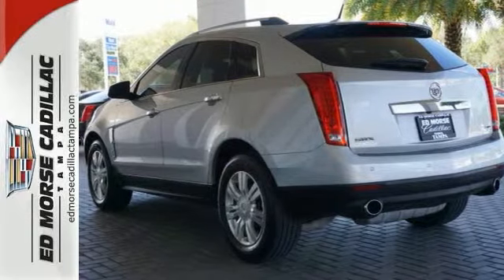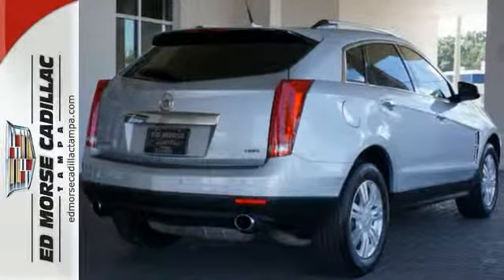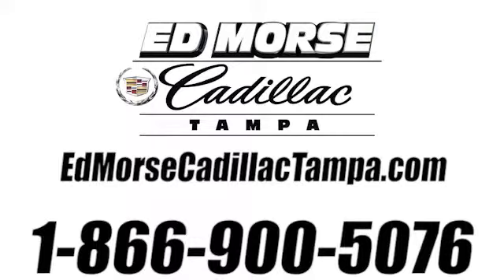Make this SRX yours today. Call us today at 866-900-5076. For value and for service, it's Edmars.